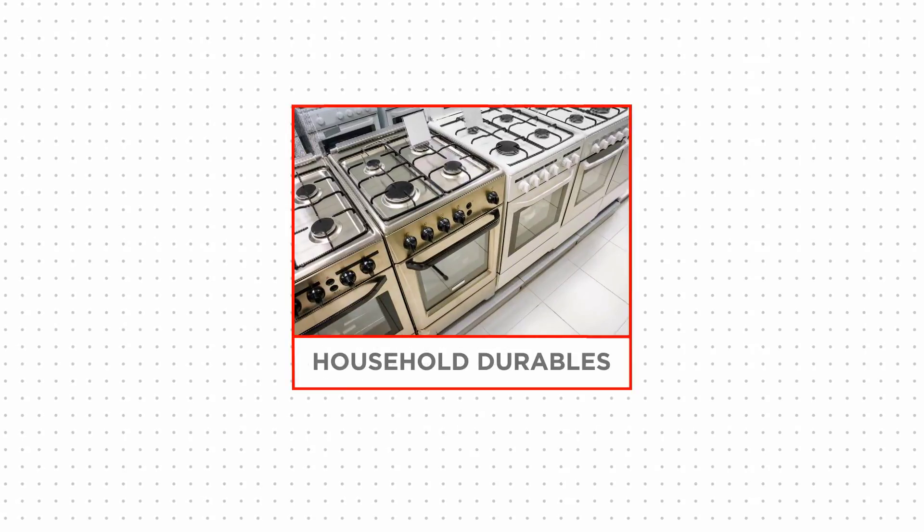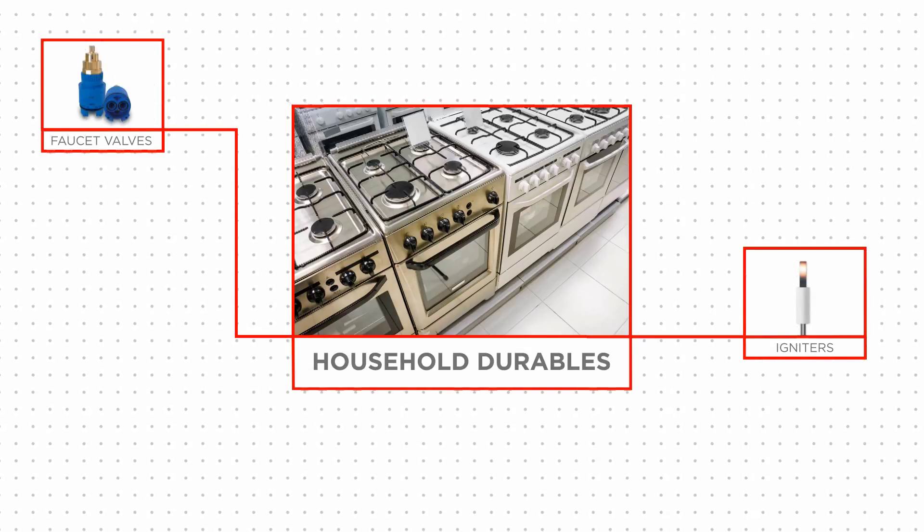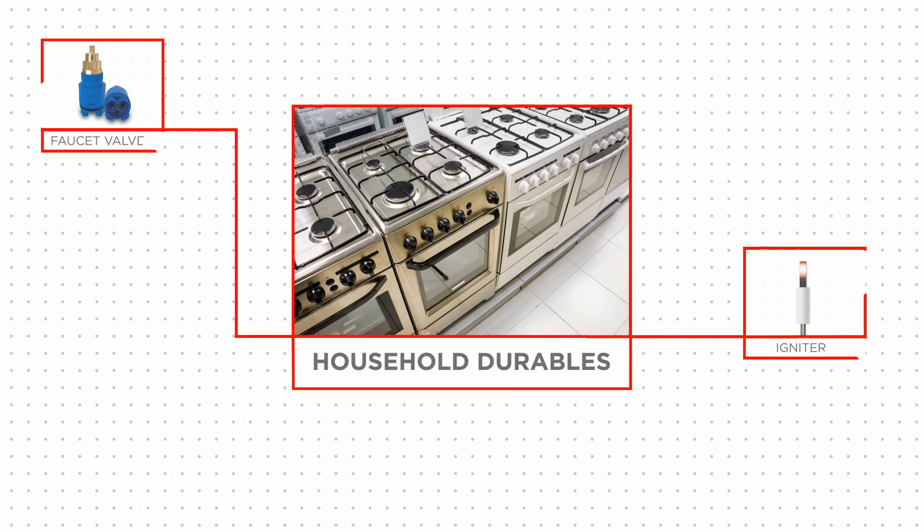If we talk household applications, we make igniters for gas oven ranges. Inside of your faucet valves, inside of your refrigerators, inside of your stoves, inside of your alarm systems.